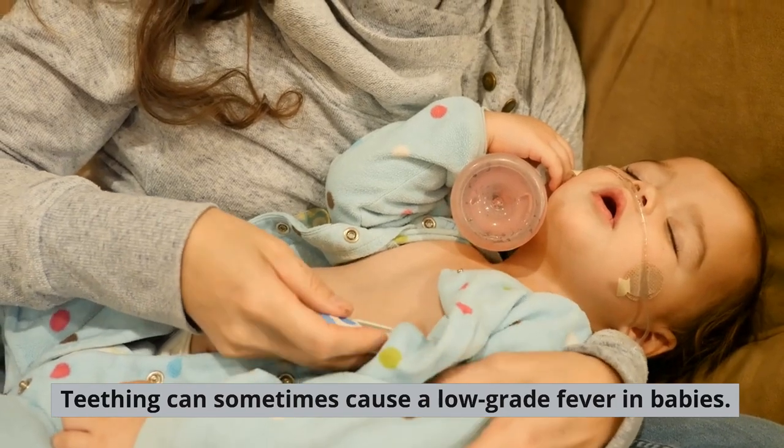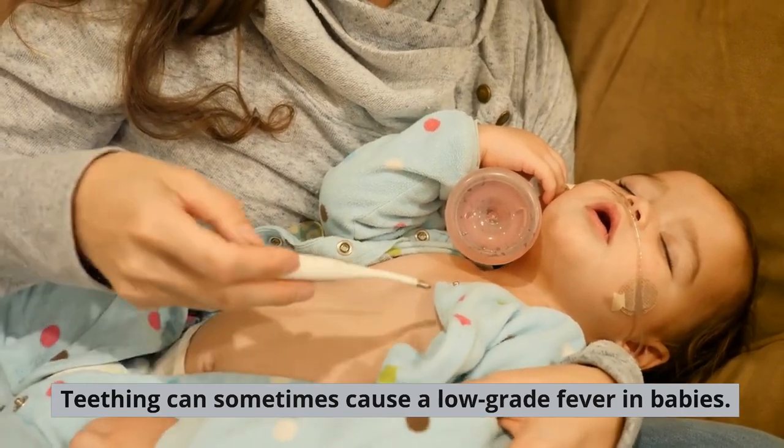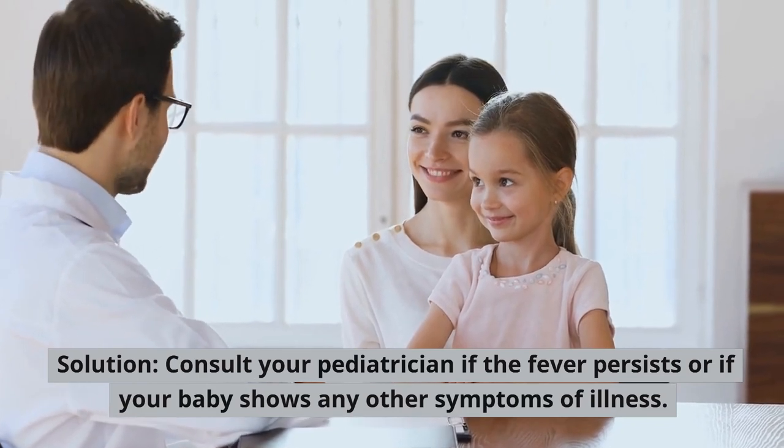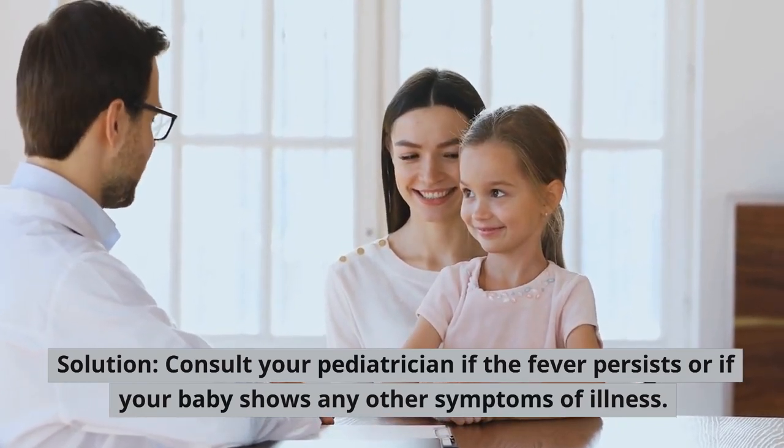Fever. Teething can sometimes cause a low-grade fever in babies. Solution: Consult your pediatrician if the fever persists or if your baby shows any other symptoms of illness.